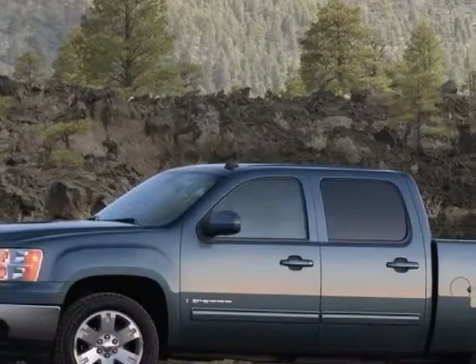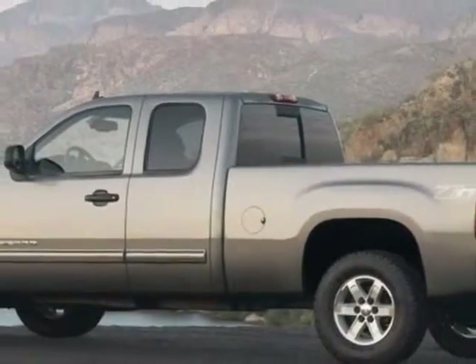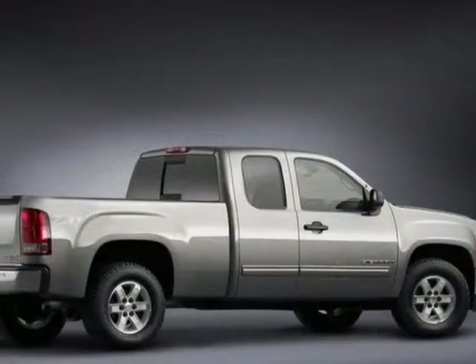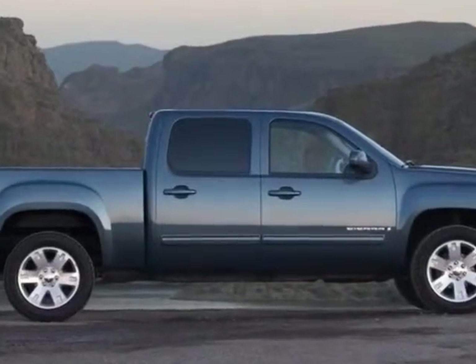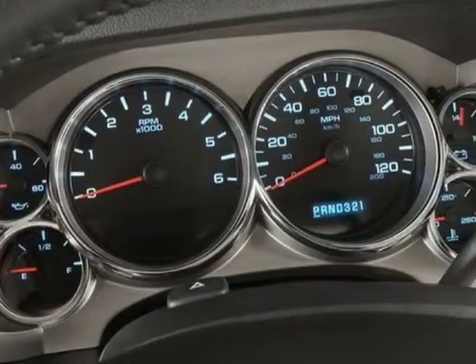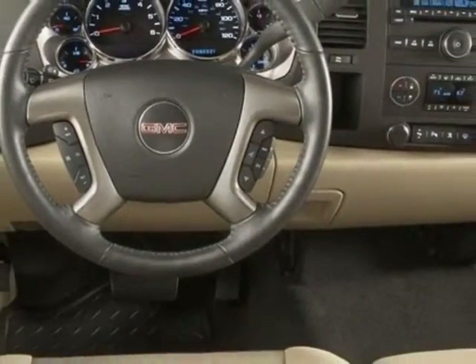Engine: Vortec 5.3L V8 flex fuel with Active Fuel Management, capable of running on unleaded or up to 85% ethanol. 315 horsepower (234.9 kW) at 5,200 RPMs, 338 lb-ft of torque (456.3 Nm) at 4,400 RPMs. Iron block.